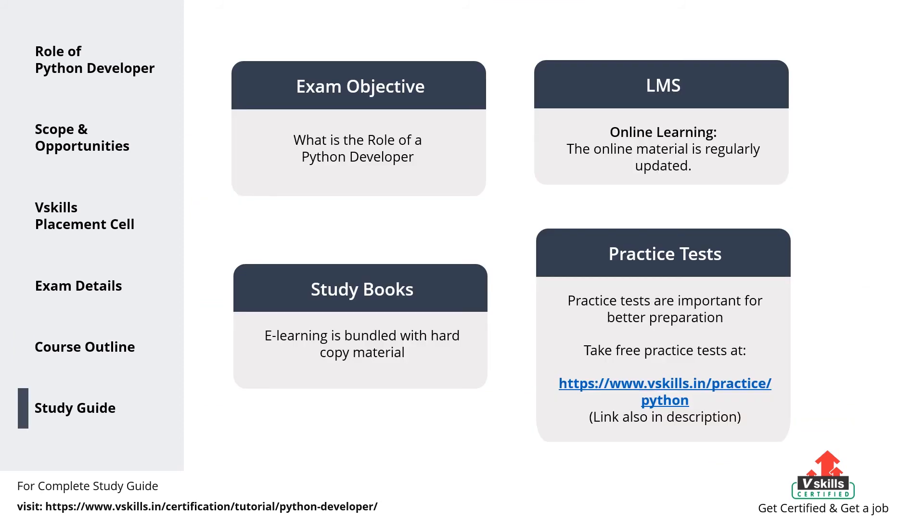Candidates preparing for the exam should understand the importance of exam resources, as during exam preparation it is essential to get all the required study resources. This will provide an advantage to understand the concepts and meaning more accurately. In this preparation guide, we will discuss some of the most important resources to help you prepare well for the exam. 1. Understand the objective of the exam and the role of a Python developer, then go through your LMS and study books. We provide candidates online learning material for a lifetime through our LMS, which is regularly updated. Furthermore, e-learning is bundled with hard copy material, which helps candidates improve and update their learning curve for superior and better opportunities. After understanding and learning the exam topics, it is time for practice tests. Practice tests are important for better preparation, as by assessing yourself with these tests you will know about your weak and strong areas. Moreover, you improve your answering skills for getting better results.